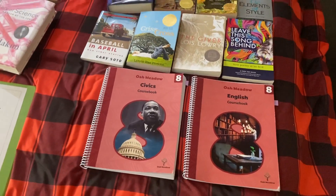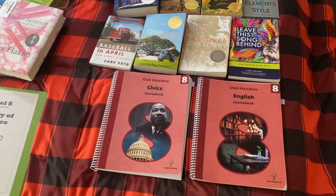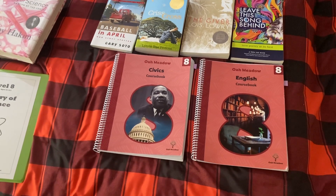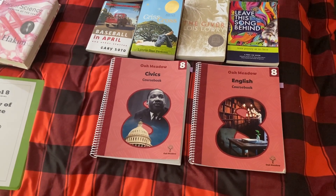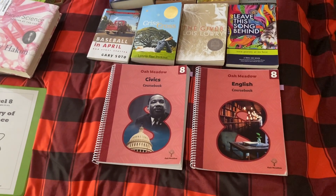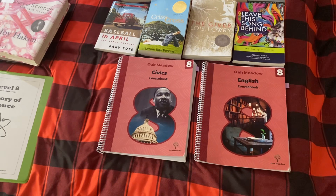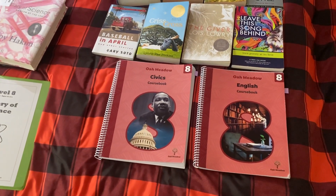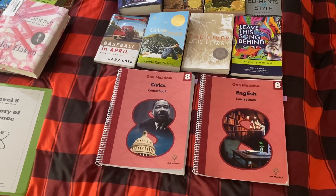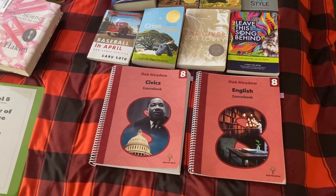As far as pricing, this is definitely a more pricey curriculum. The course books are $125 each. If you want to get a teacher manual, it's $45 — I chose not to get it. If you want the entire 8th grade curriculum that includes Saxon Math Algebra 1 and a physical science with a lab, it is $795. They do have Facebook groups for buying used Oak Meadow curriculum that makes it much more affordable.